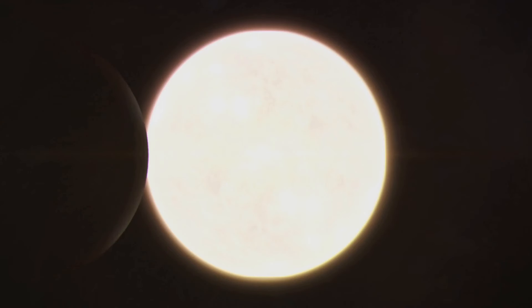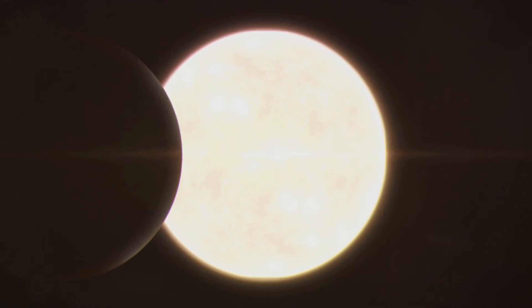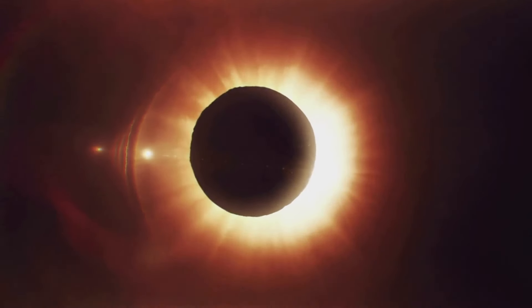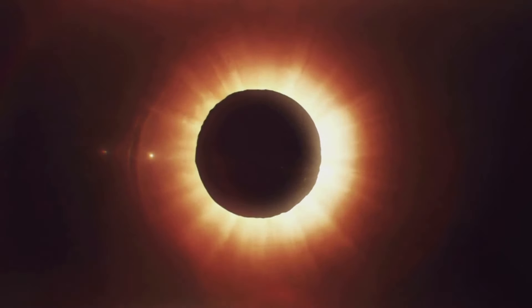There are three types of solar eclipses: total, partial, and annular. Each offers a unique visual and emotional experience, driven by the precise mechanics of celestial motion.